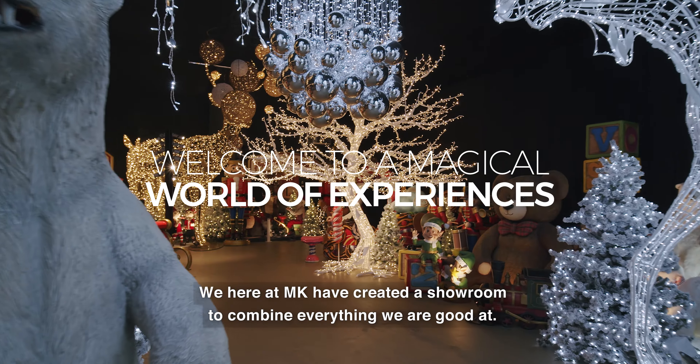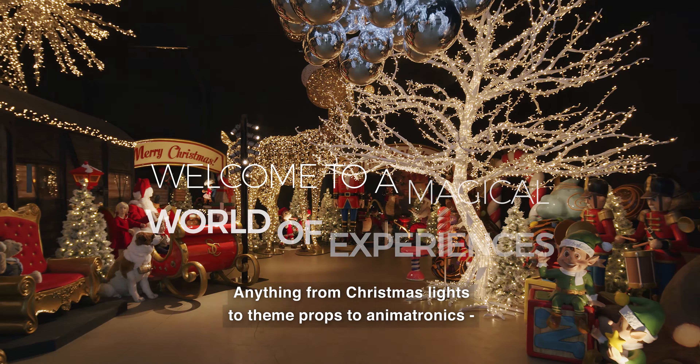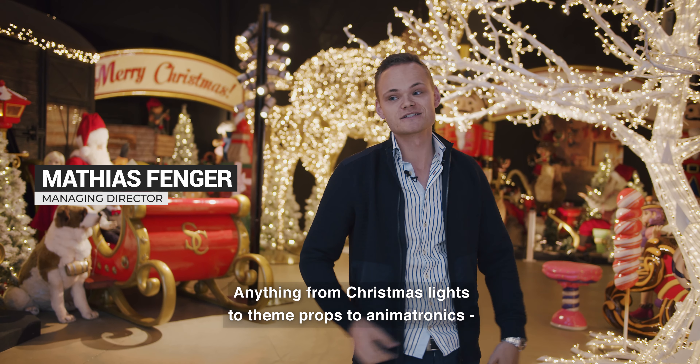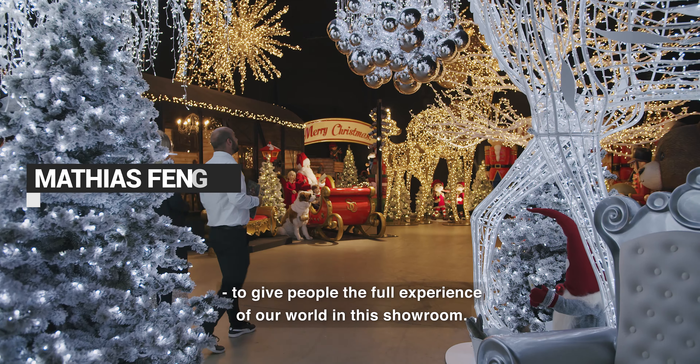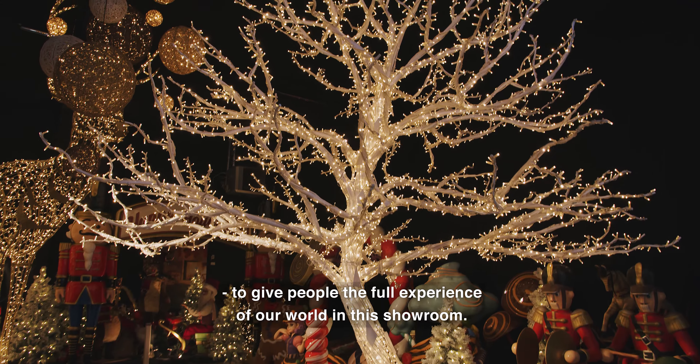We here at MK have created a showroom to combine everything that we are so good at — everything from Christmas lights to theme props to animatronics — to give people the full experience of our world in this showroom.